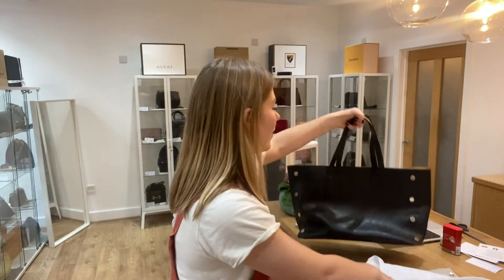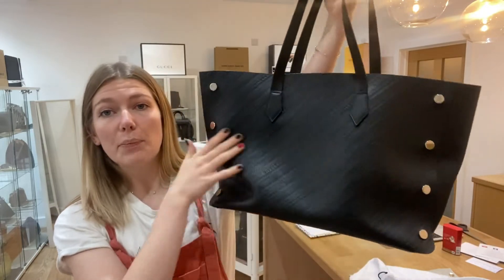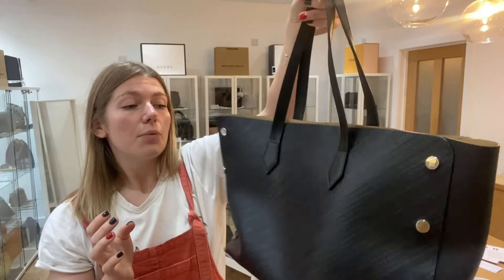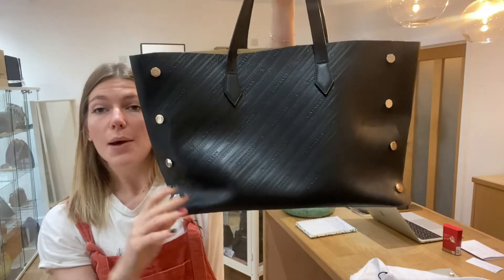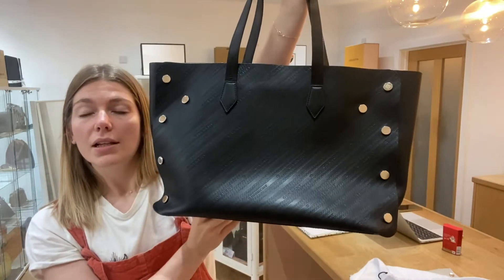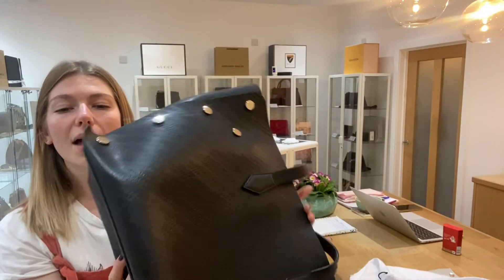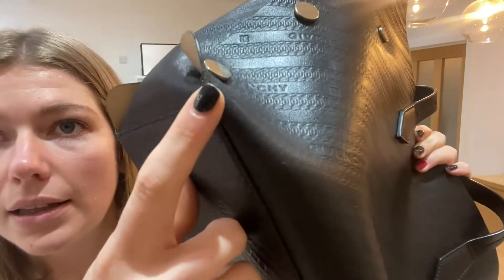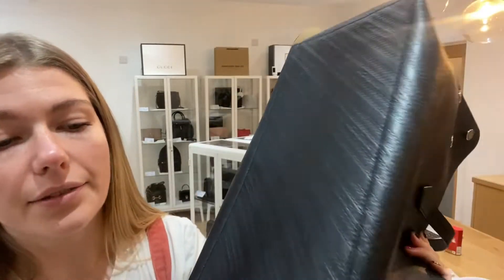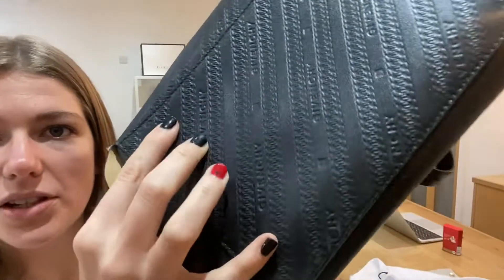The exterior condition we have said is good. It's in a really nice condition — the main body of the bag has no markings to it at all. One of the reasons we've called it good is that, perhaps just from storage, it has some creases in the shape. Nothing major, but that is one of the reasons. Also on all four corners you can see there's just a little bit of wear to the leather — nothing major, but you can just tell that it has been used.